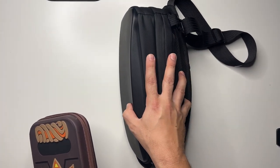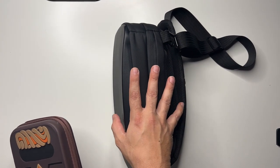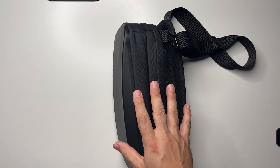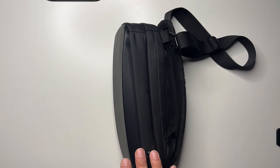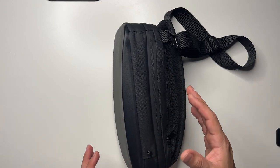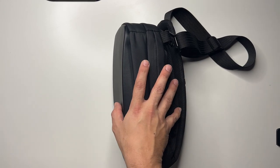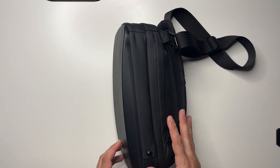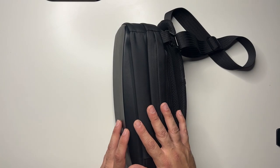Now with the Steam Deck obviously being about 30% larger than the Switch OLED or Switch itself, you need a much bigger bag. For the Evo Vegas trip, I actually traveled with it in the official carry case that comes with the Steam Deck — big case, a little too big. It basically filled out the main pocket of my Astro backpack.